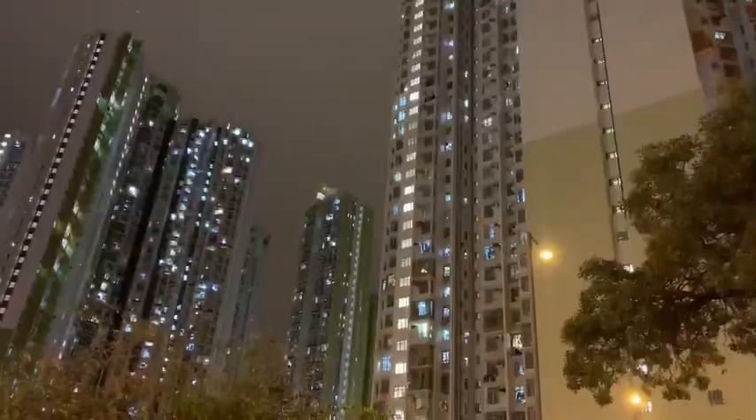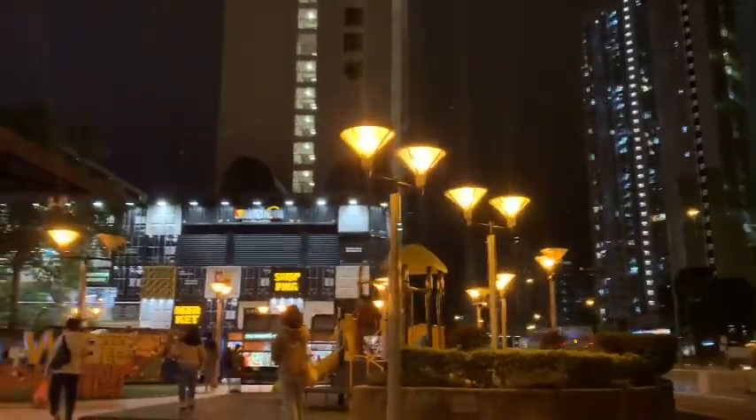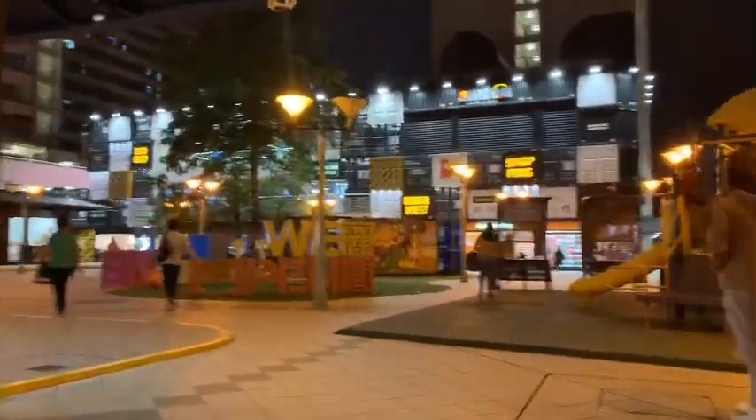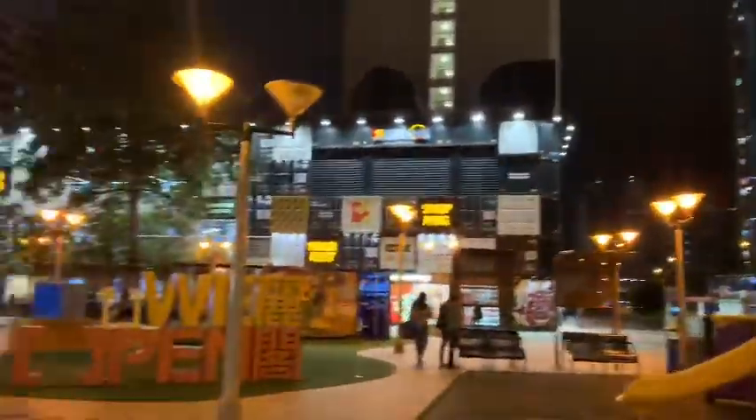Hi guys, in this video I'm going to show you this Likecook shopping center that is made from shipping containers. Wow, is that fascinating! Let's go, keep on watching.